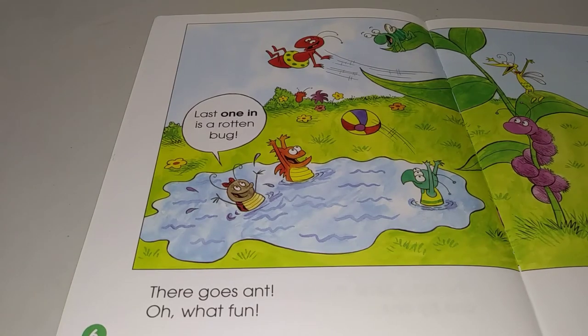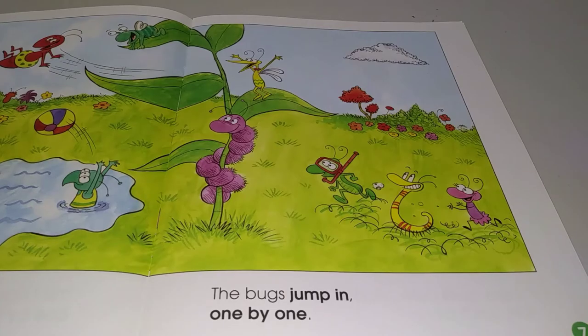There goes Ant. Oh, what fun. Last one in is a rotten bug. The bugs jump in one by one.